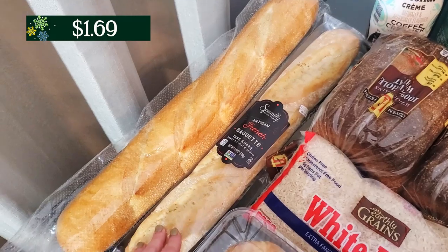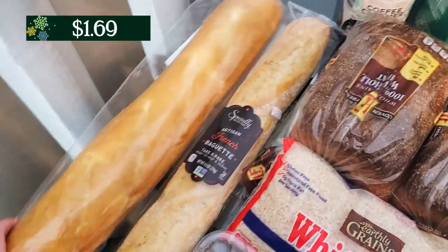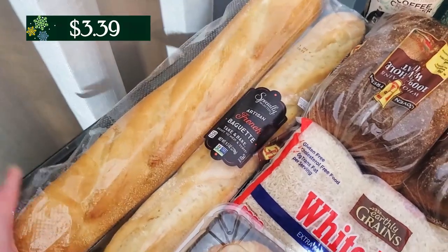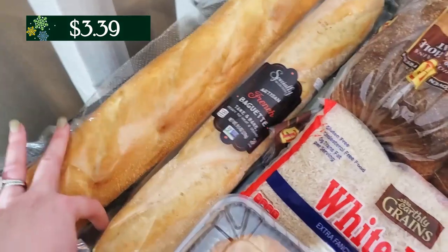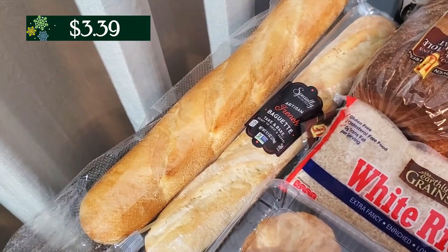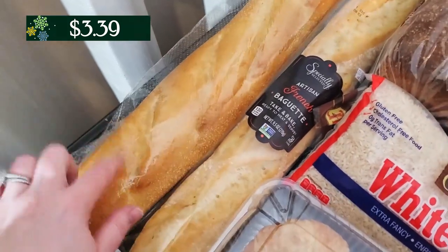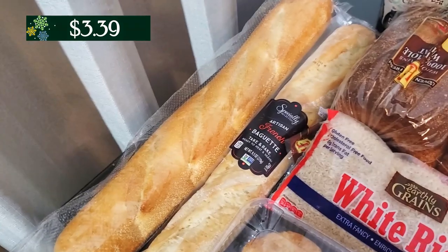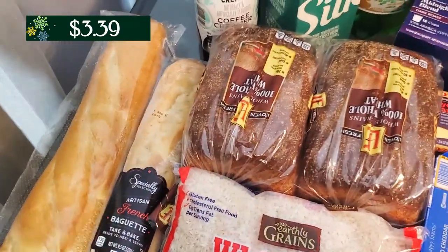The French baguette from Topps was just under $2. The other baguette — this one from Aldi — I'm going to end up using for the bruschetta because it's a little heartier, much thicker, and longer. The Topps one I'll probably just use for other things — I'll throw it in my freezer, maybe do crostini with it or croutons or something. And the Topps baguette, which was like $3, will be the one I use for my bruschetta.